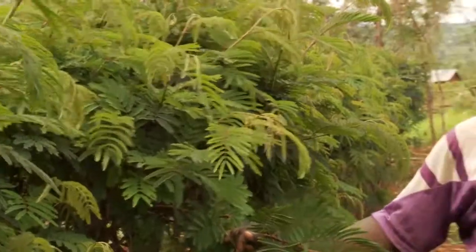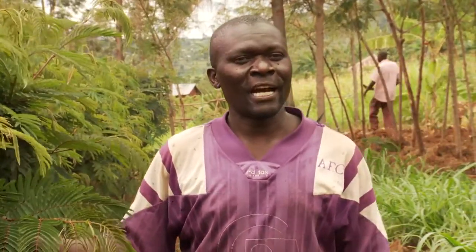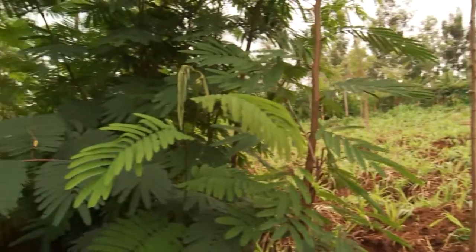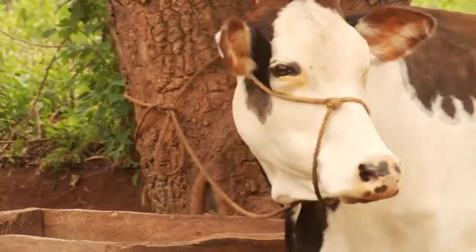Calliandra is a fodder legume, and I have it planted all over my farm as a soil conservation device. It's planted along the contours to prevent soil erosion. You can see this one is here, the other one is up here, and quite a number are also downstream. I also use it as a fodder crop, that is to feed my animals.